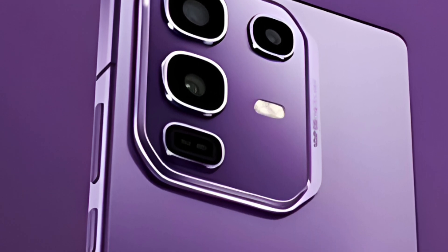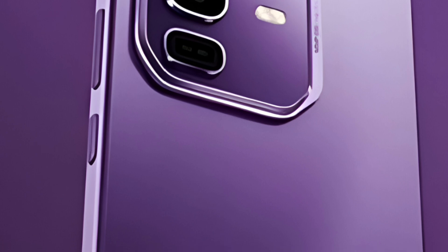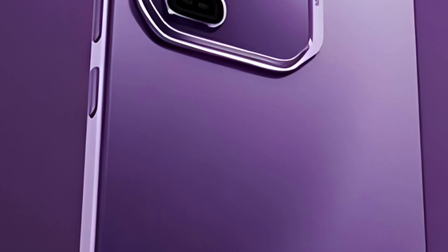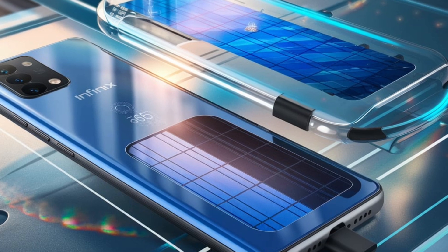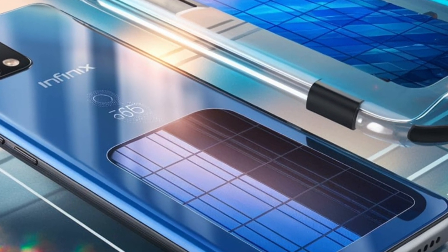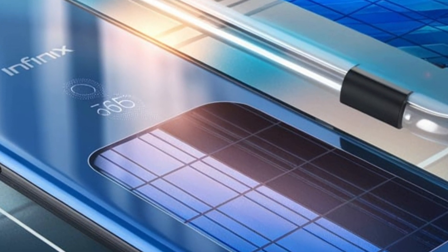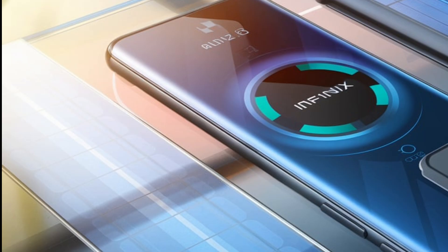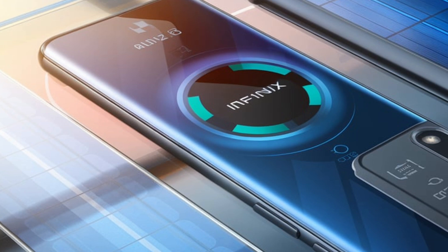Infinix has introduced an innovative solar charging solution for its smartphones, featuring a specialized phone case equipped with solar energy reserving technology. This technology utilizes perovskite solar cells, known for their thinness and cost-effectiveness compared to traditional silicon cells, to capture light and convert it into energy. The solar charging case is designed to harness light from both indoor and outdoor sources, storing up to two watts of energy.